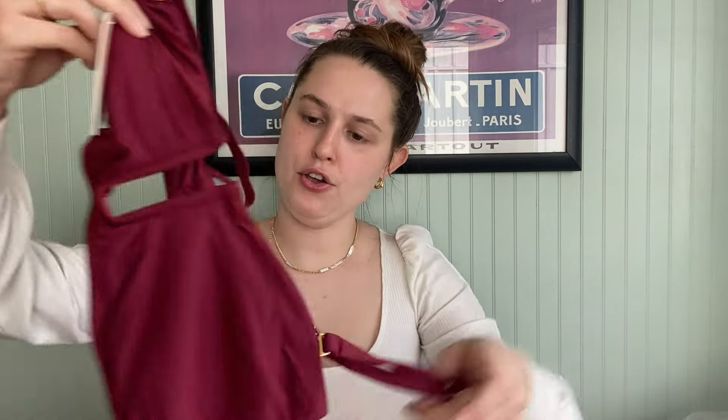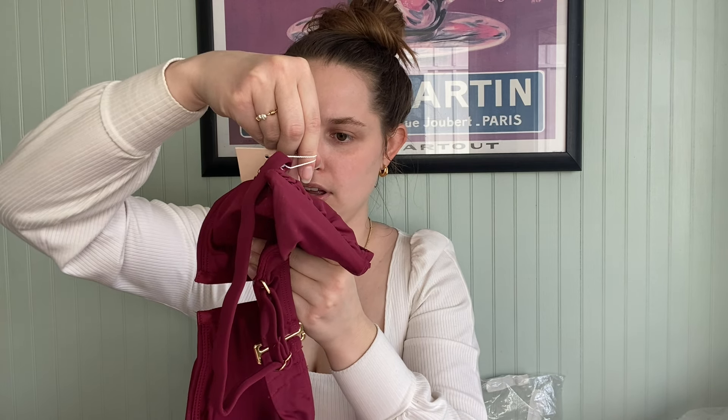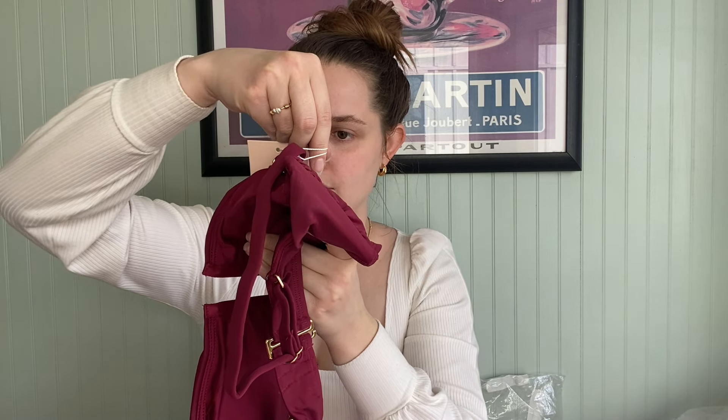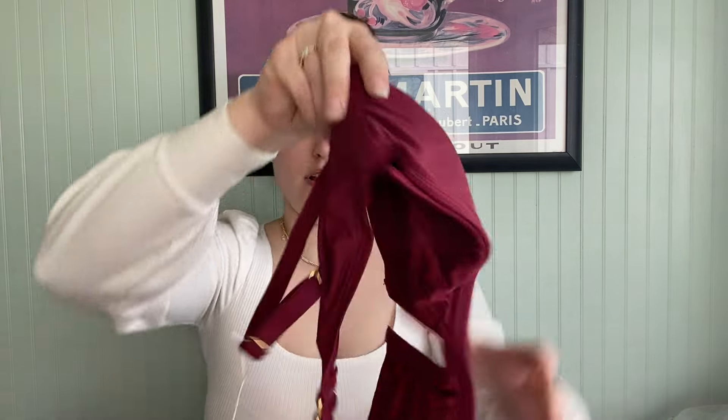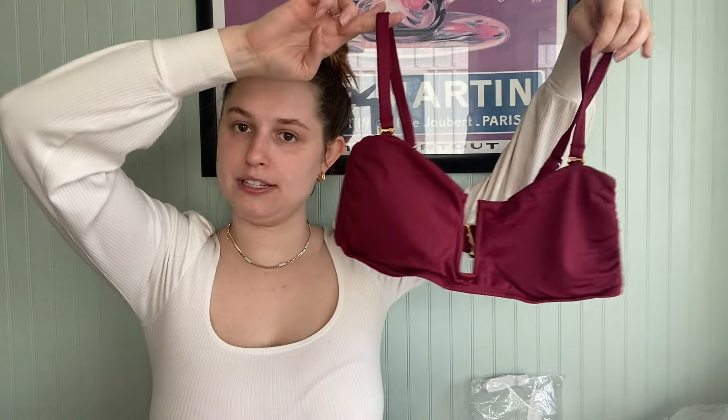Duplicate. New piece to me — the Cartagena top, size large, color BORD. I think this is an older logo for them, so possibly an older piece that was sitting in their warehouse. I don't mind — I'll still sell it.